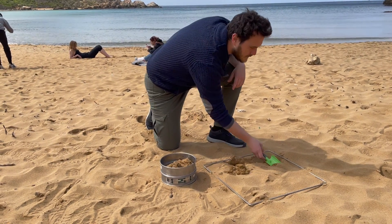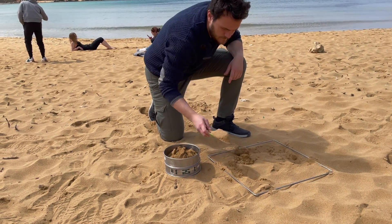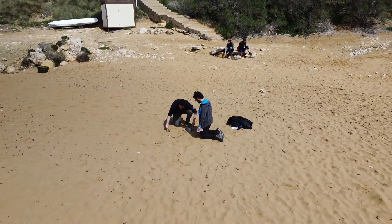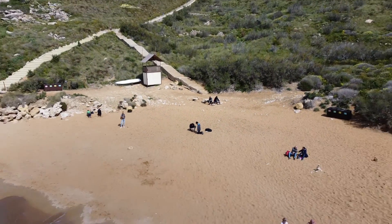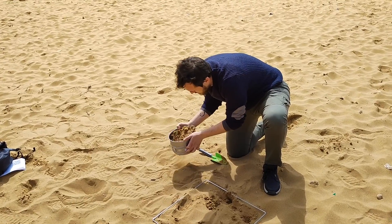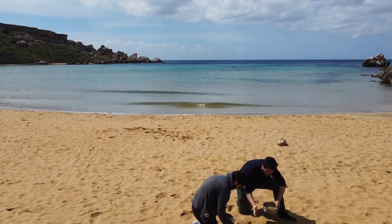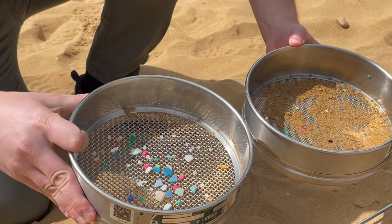Microplastics are fragments of plastics which are smaller than 5mm and thus are visible to the naked eye. Unfortunately, it is quite easy to find microplastics on our beaches, with these plastic particles being washed up on beaches or else being carried by flowing water from land.